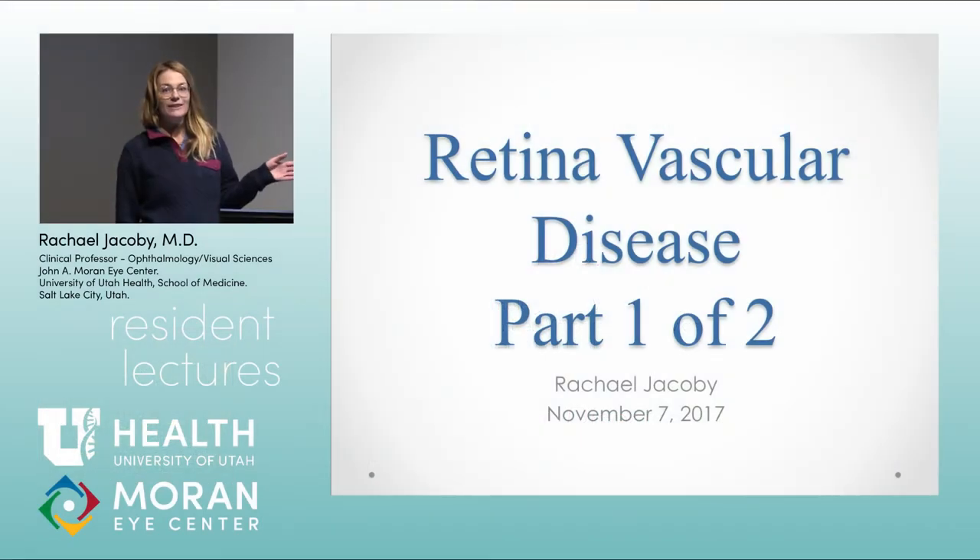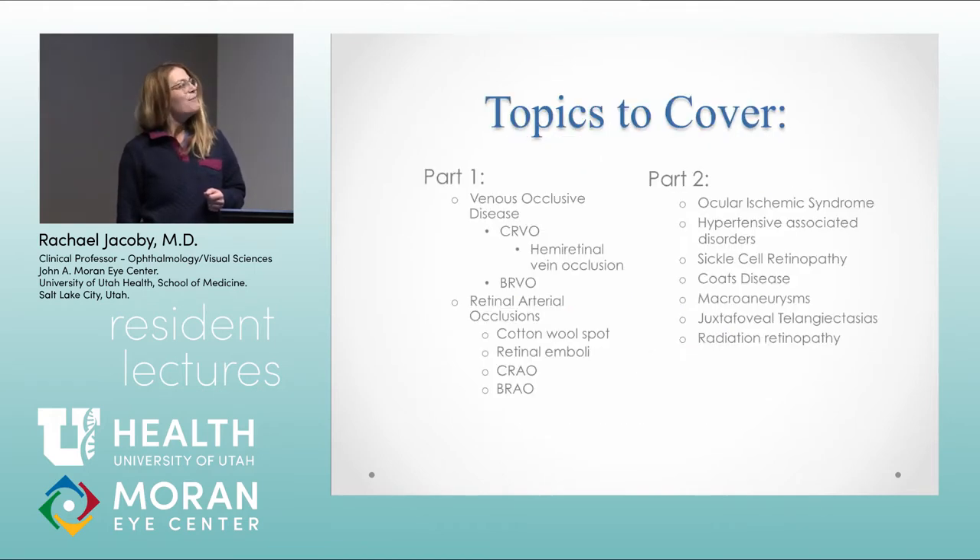We're going to talk about retinal vascular disease — it's a two-part lecture. This is what we're going to cover: retinal vascular disease not including diabetes, since the diabetic lectures are all separate. Today we'll get through venous occlusions and arterial occlusions, and then I'll come back for a medley of vascular problems that don't really fit anywhere else in your lecture series — it's a bit of a mixed bag next time.